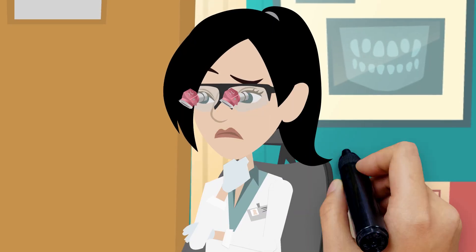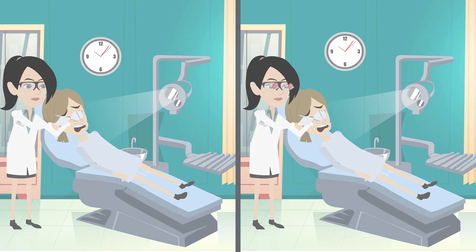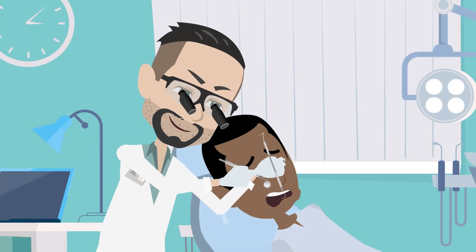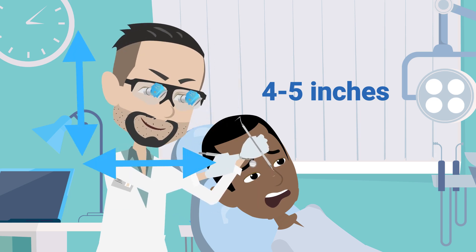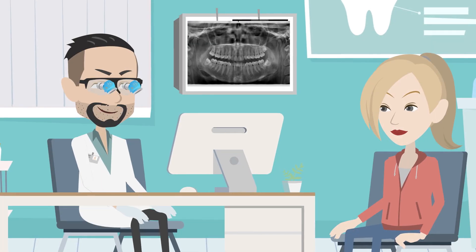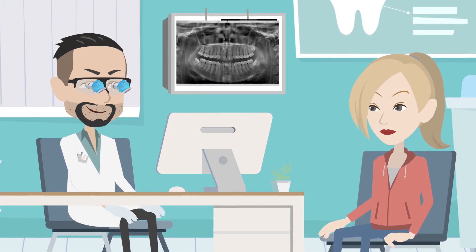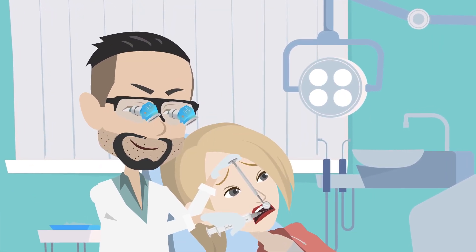Though this adjustment may initially feel unfamiliar, continued use will enhance productivity over time. You may notice a slightly increased working distance of 4 to 5 inches compared to traditional loops, reflecting improved posture with a raised chin and straightened neck. Hero Loops' expanded peripheral field beneath the loops facilitates easy reading of patient charts and precise guidance of injection syringes into the oral cavity.